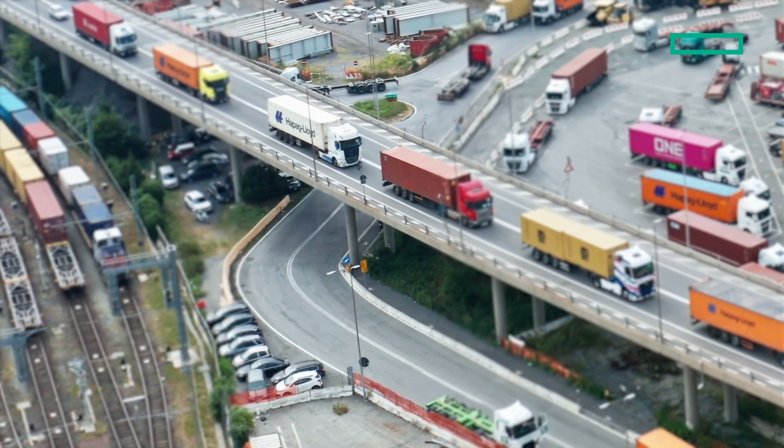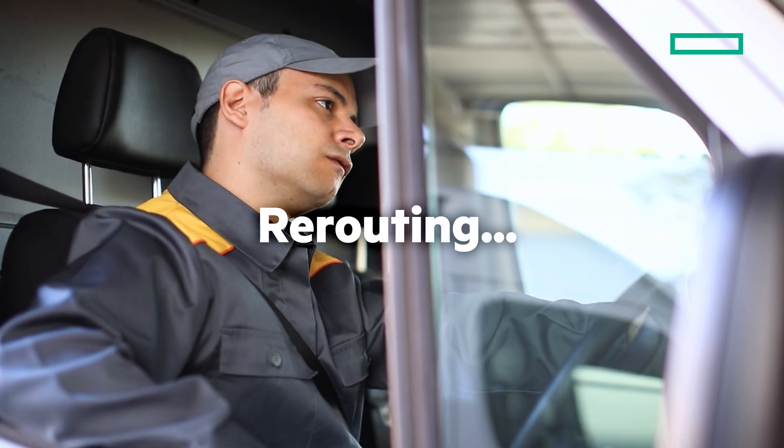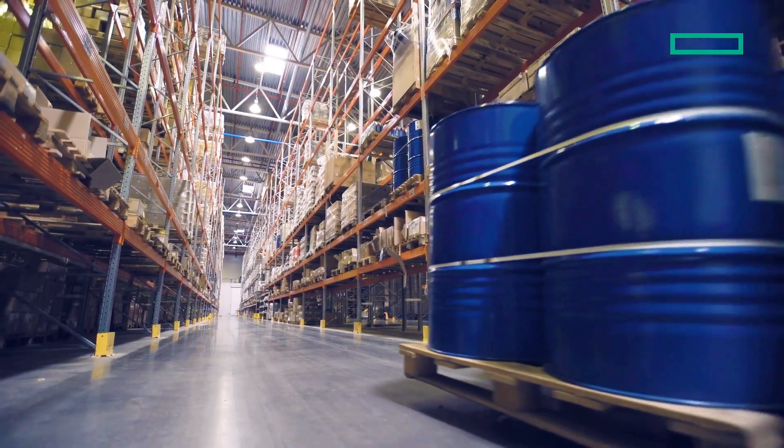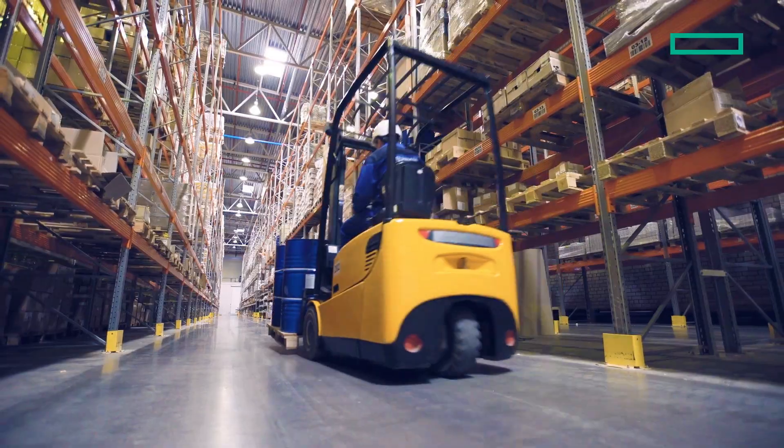Loading docks are packed. More drivers are on the way. Maybe? You need insight and automation to move faster, deliver smarter, and operate leaner with AI.